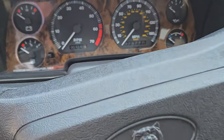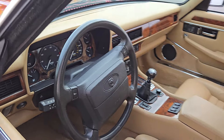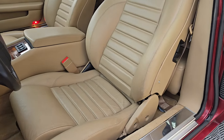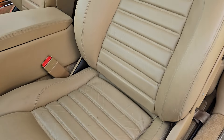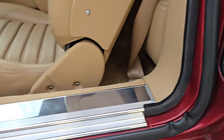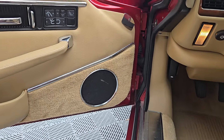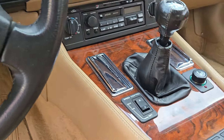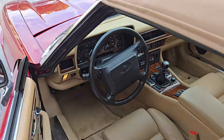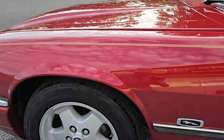You can see the analog speedometer there. Cricket tan leather interior. The seat bolsters that always show wear even with minor use are still present perfectly.